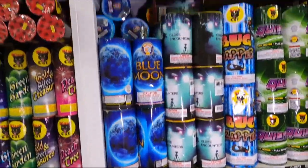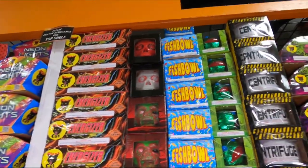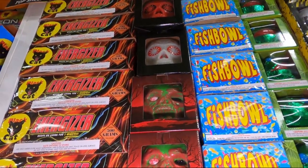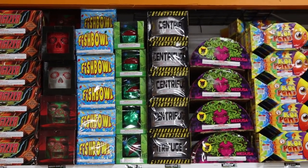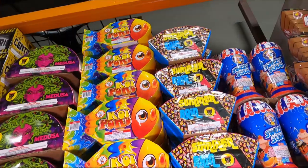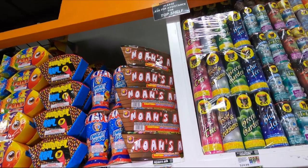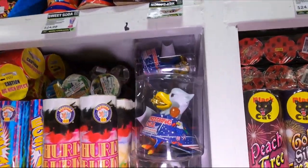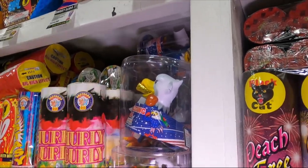We've got Black Cat 500-gram fountains. This one is the Energizer Fountain for $65, the Green Goblin for $25 - I'm assuming the eyes light up or something, should be a pretty cool fountain. We've got Fishbowl, Frog for $20, Centrifuge for $32, Medusa for $18, Koi Pond - I've shot that one as well, it's a cool fountain from Winda - Summer Rain for $20, Sweet Soda for $25, Noah's Ark from Firehawk for $22.